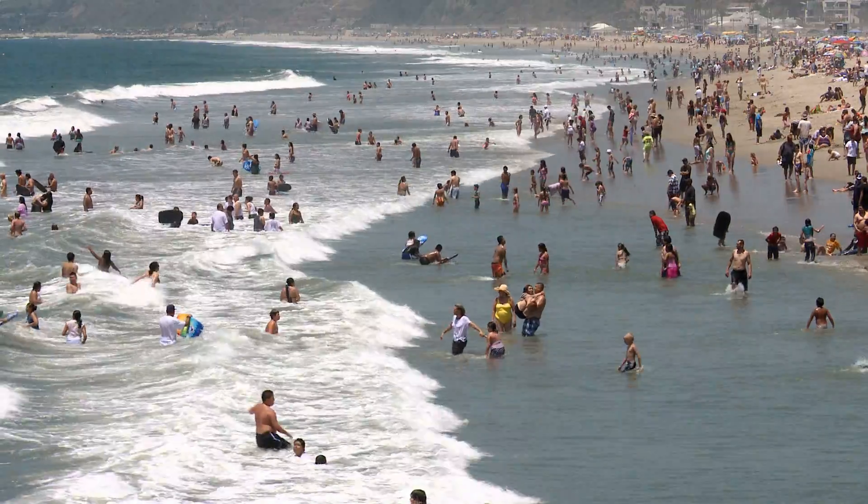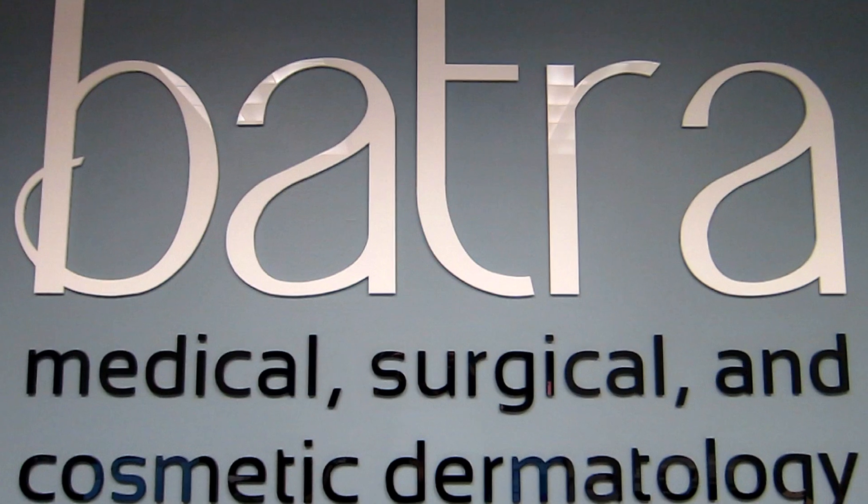Hi, I'm Dr. Sonia Batra. I'm a dermatologist with a private practice in Santa Monica, California. We've been offering the VI Peel in my practice for the past six months, and it's very rapidly become one of our most popular peels.